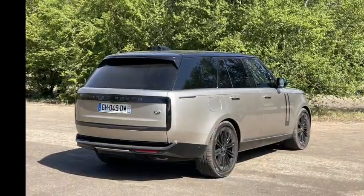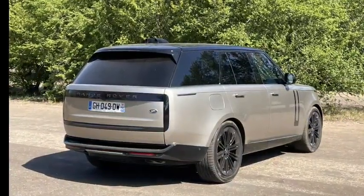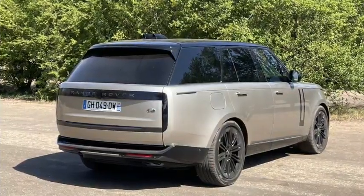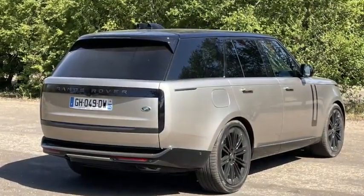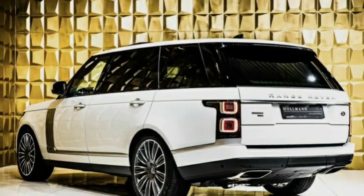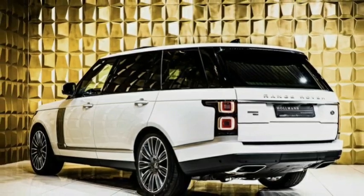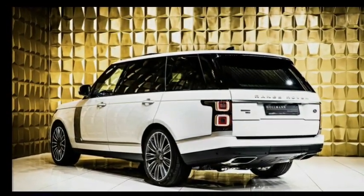If you own a Range Rover, it's important to be aware of the most common problems that can affect your vehicle. Suspension issues, electrical issues, and fuel pump issues are just a few of the problems that may arise. If you're having problems with your vehicle, it's best to take it to a licensed mechanic or dealership for repairs. They will be able to identify the problem and make the necessary repairs.